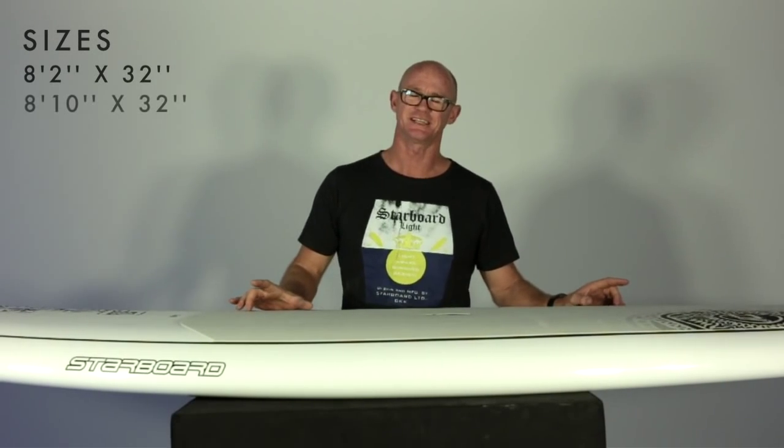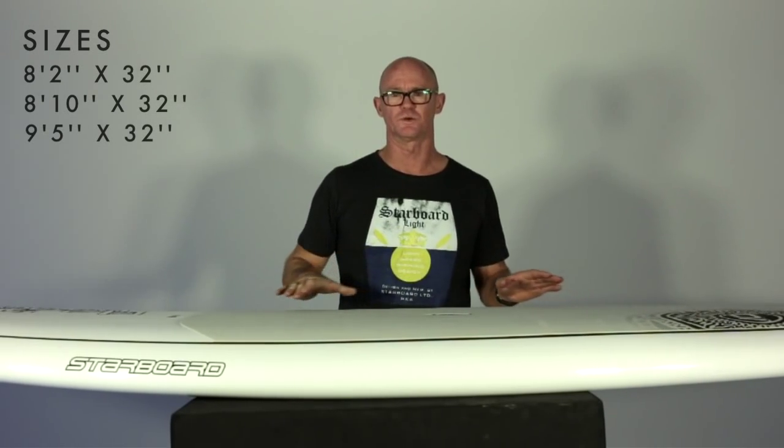The sizes are an 8-2, an 8-10, and a 9-5, all of which have a single monoconcave to V off the tail. And the 10-5 is the anomaly, which has a forward V for the standing area going into a single concave in the tail.